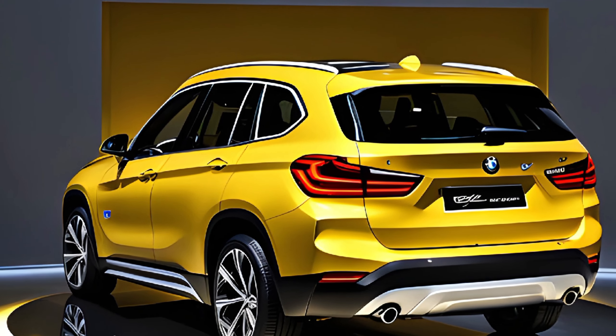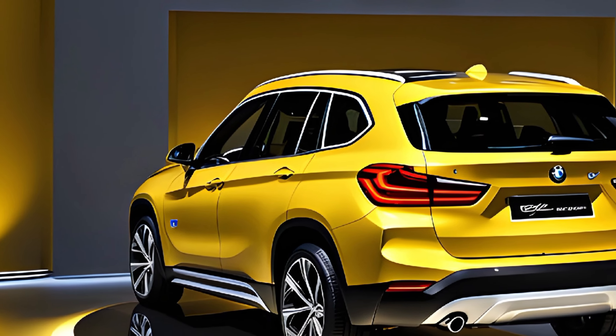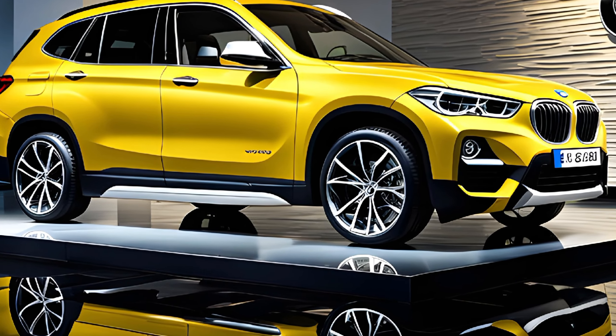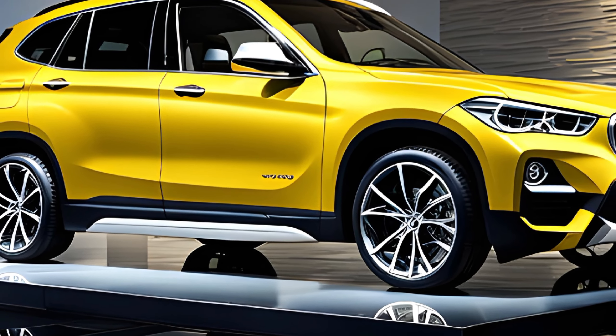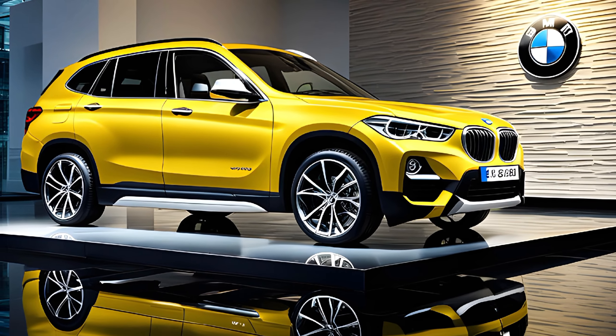So what's my overall impression of the 2025 BMW X1? I'm really impressed. It's a stylish, well-equipped, and fun-to-drive subcompact SUV that offers a lot of value for the money. If you're looking for a premium subcompact SUV that offers a blend of luxury, performance, and practicality, the 2025 BMW X1 is definitely worth considering.